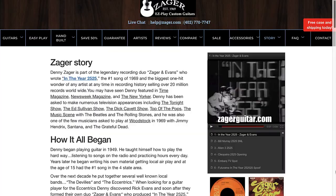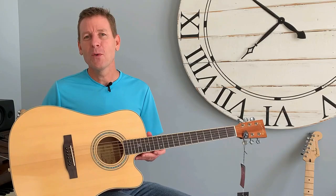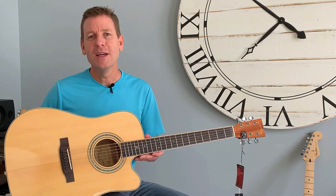Now Zager Guitars was started by Denny Zager, who was part of Zager and Evans. In 1969 they had the number one song of the year, "In the Year 2525." It was one of the biggest one-hit wonders ever, with 20 million sold — pretty impressive.